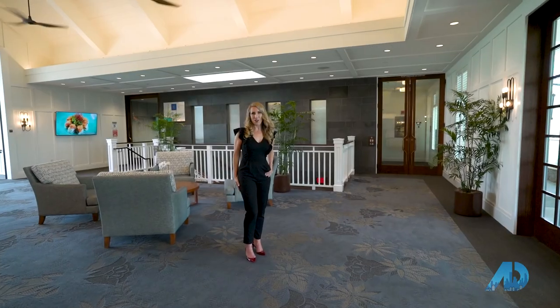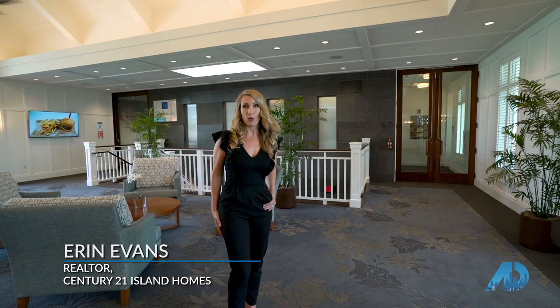I'm Erin Evans with Century 21 Island Homes and American Dream TV. In today's episode, we are going to be featuring a beautiful home in the resort community of Hawakale at Kamakana, as well as this private world-class international golf course here at Hawakale.